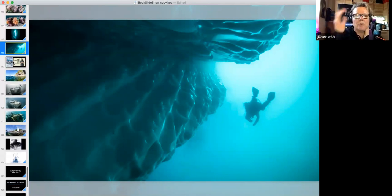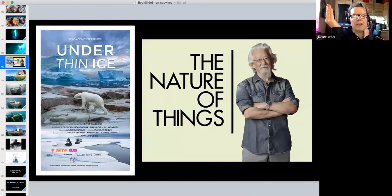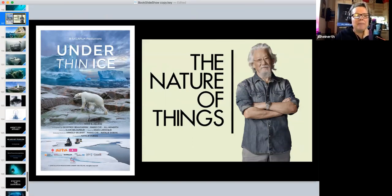I shot a film called 'Under Thin Ice' that hasn't aired in the US yet. You can get a free app called 'Discover the Arctic' on Google Play and the App Store. It follows our journey with cool video footage and information about polar bears, narwhals, and climate change — something to keep kids busy for a couple of hours.